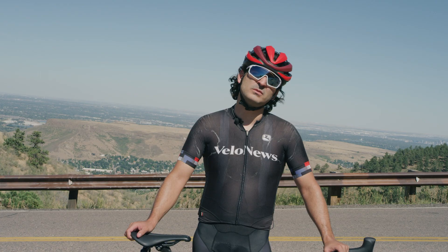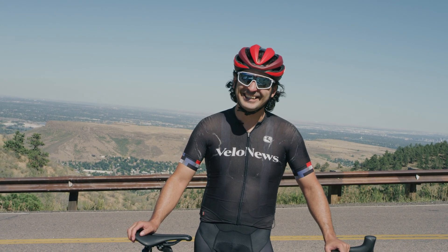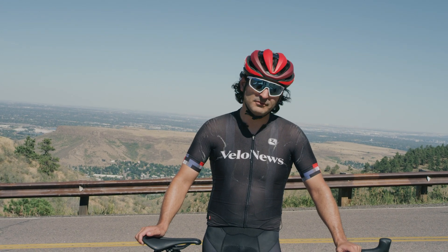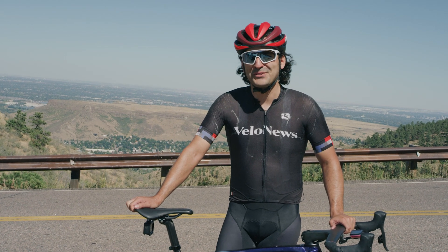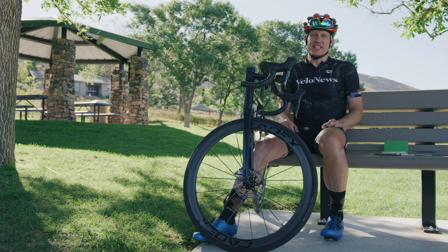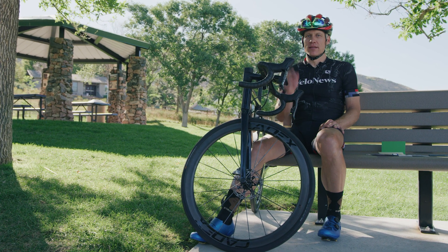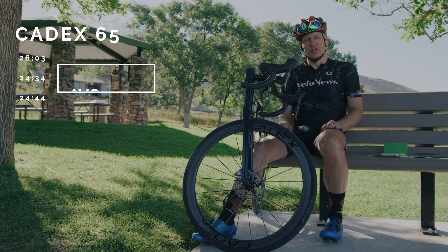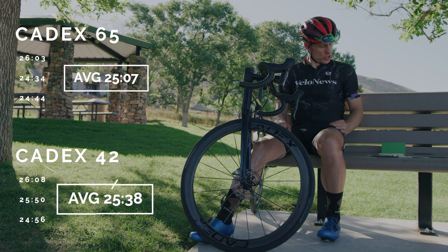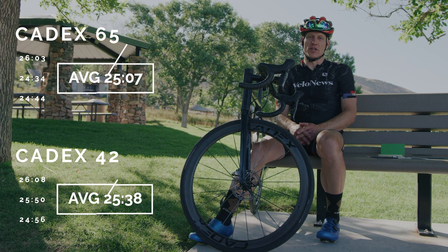I'm at 10,138 feet and I've decided to call it a day. It was hard, getting hot, pretty tired. It was a good day — 10,000 feet, eight full laps, more than I was thinking I'd get. 14,000 feet later, survey says: deeper is in fact faster. According to my back-of-the-cooler math, three laps on the 65s averaged out to just over 25 minutes 07 seconds, whereas three laps on the 42s averaged out to 25 minutes 38 seconds, both at 278 watts.